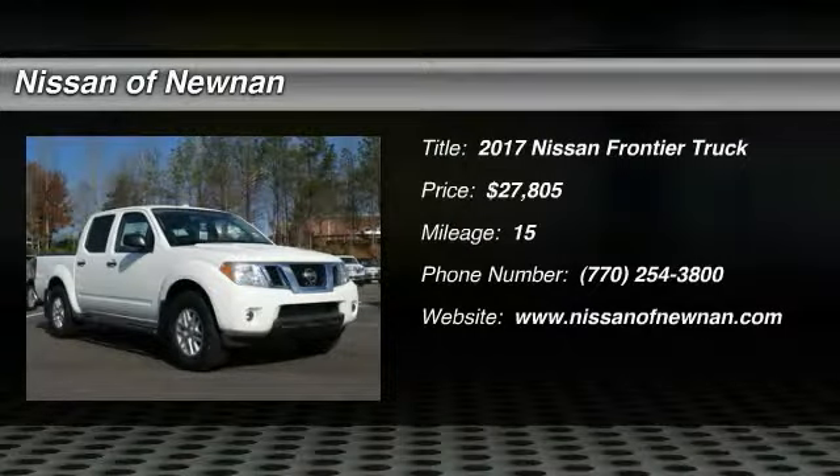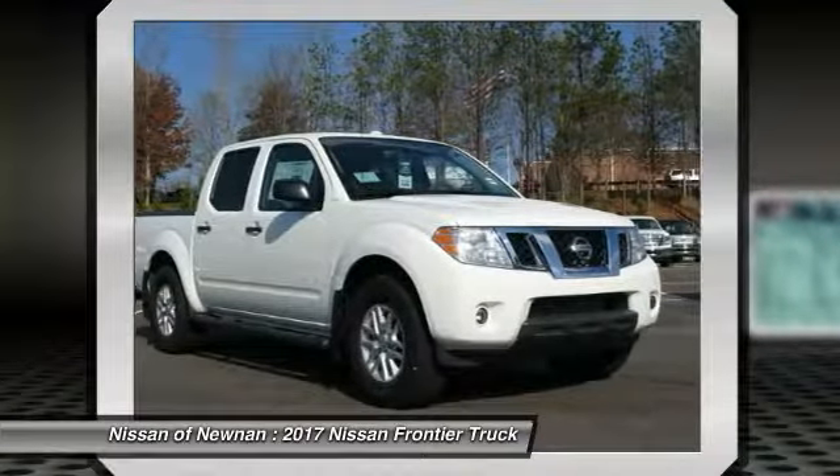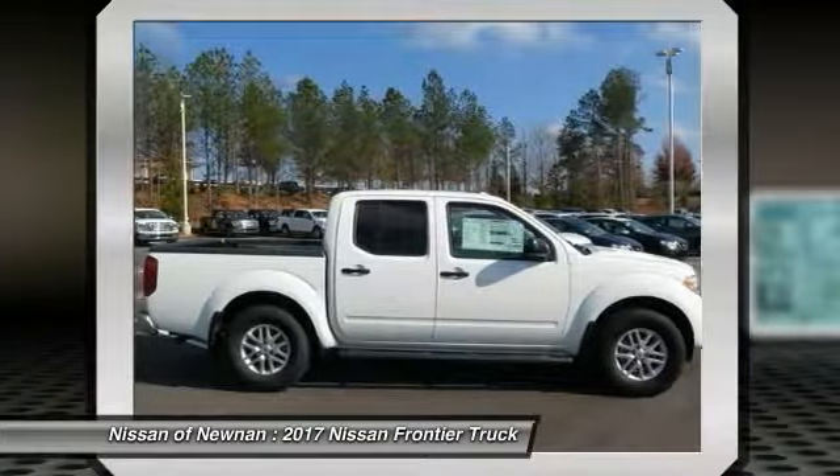Make a great choice today with the 2017 Frontier. The Nissan Frontier offers a full-length, fully-boxed frame for strength, serious off-road capabilities, and a five-star rating for side-impact crash safety.